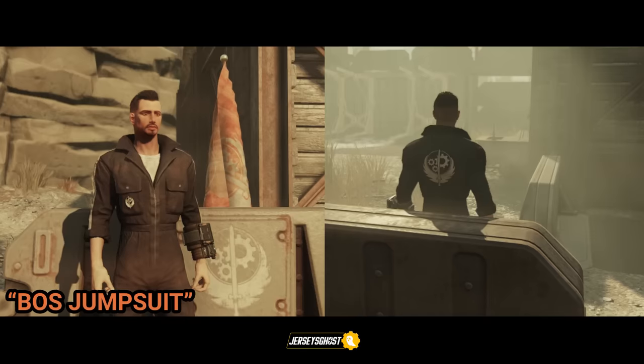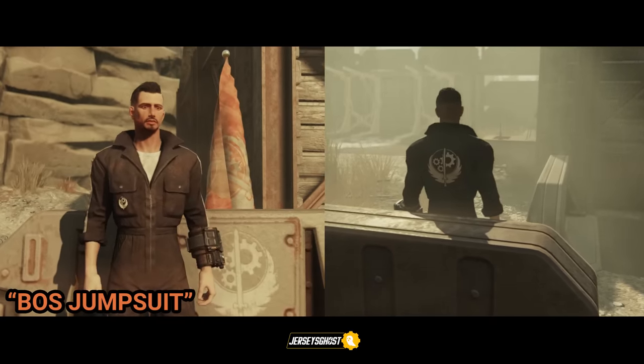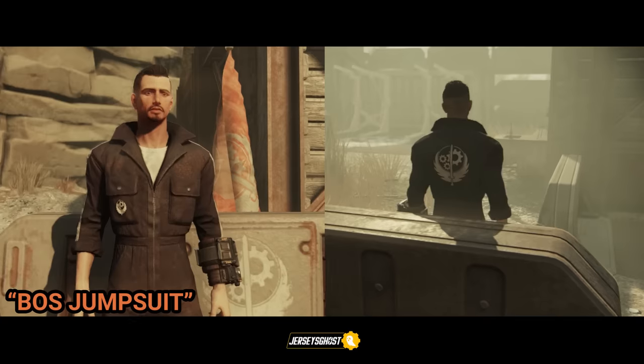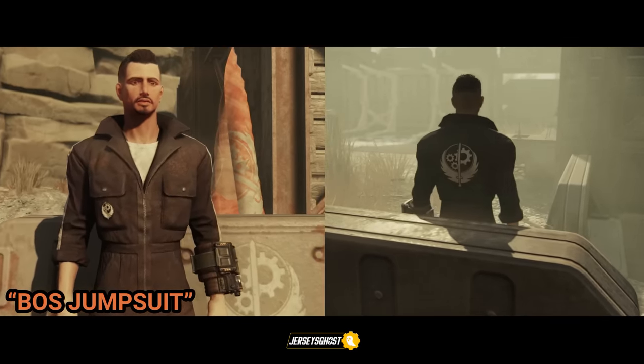Next we have the BOS jumpsuit. In my previous video I explained that this is a rare outfit that has a chance of being awarded to you by completing quests or dailies in the Savage Divide region.